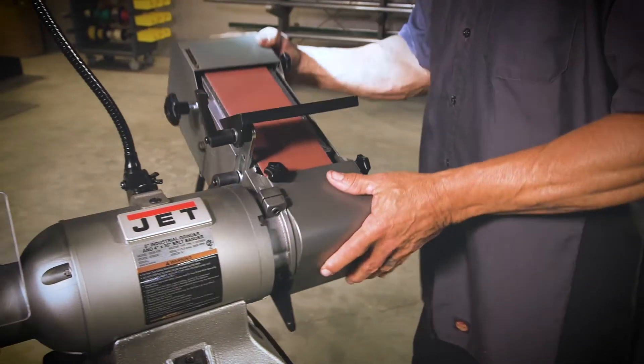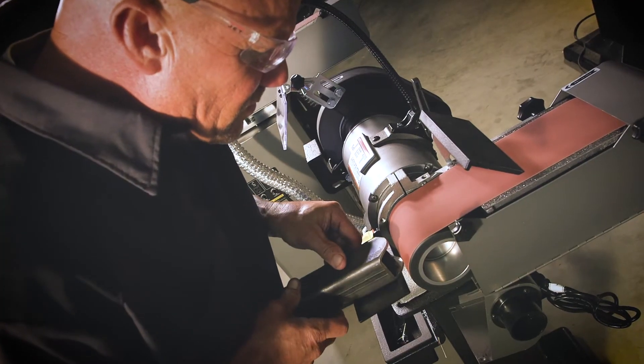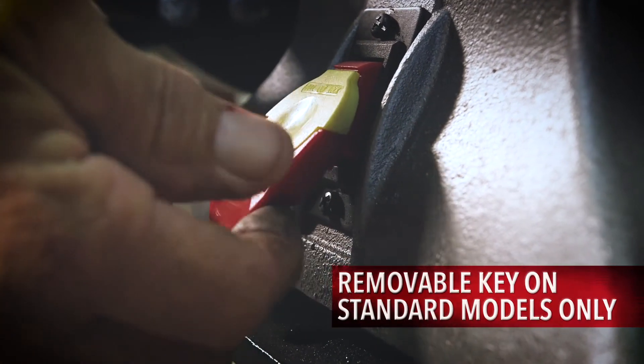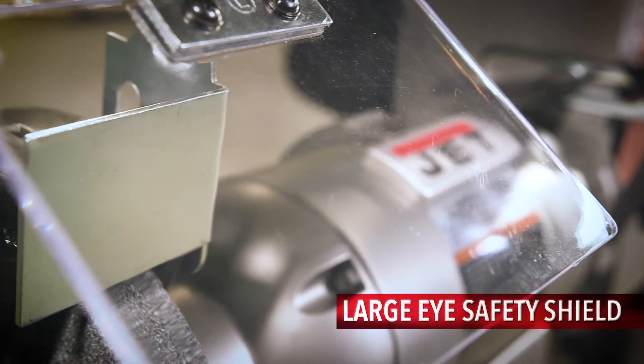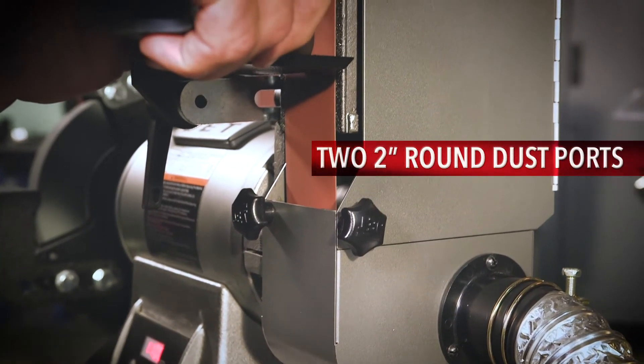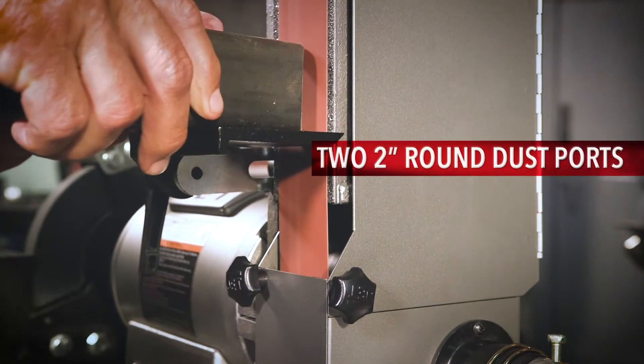For operator and shop safety, each combination grinder and belt sander includes safety on-off switches, a removable key, and OSHA compliant large adjustable protective shielding. The standard two-inch dust ports help propel sparks and debris away from the operator.